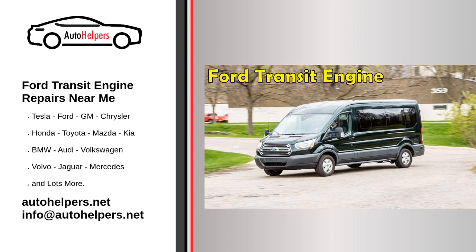But how do you go about finding the best mechanic for your transit engine repairs? Here are a few tips to keep in mind as you search for Ford Transit engine repairs near me. One: look for mechanics with experience working on transit engines. Not all mechanics are familiar with the specific requirements and nuances of repairing Ford Transit engines. Look for mechanics who have experience working on transits and can demonstrate their expertise in this area.